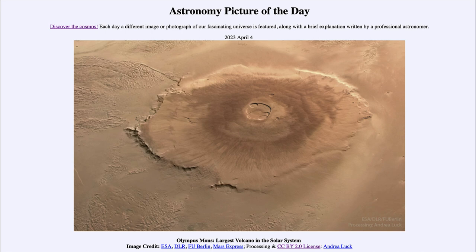We can see the caldera at the top, which is the opening where lava would have come out. However, that has been dormant for an incredibly long time — for billions of years now. We're also starting to see a few impact craters, and you can see some of those along the side of the volcano itself.